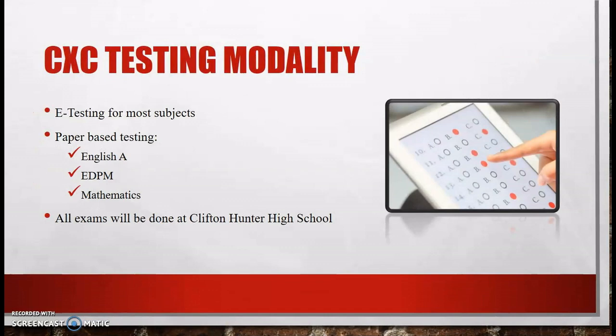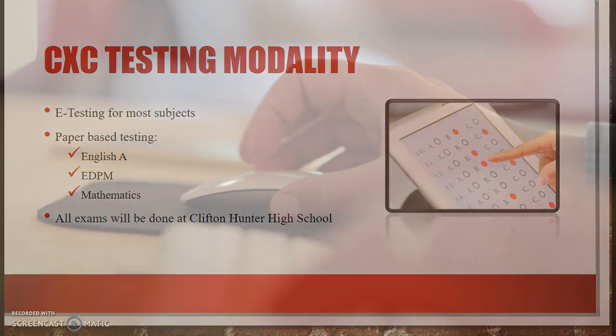So what are the CXC testing modalities offered for this examination season? As CXC indicated several weeks ago, most subjects will be administered via the e-testing modality — that is, on the computer. However, there are some subjects that will be offered via the paper-based modality. These subjects are English A, EDPM, and Mathematics. Please note that all exams will be done at the Clifton Hunter High School.